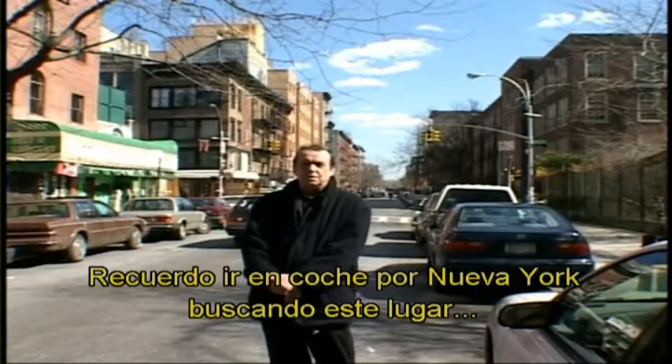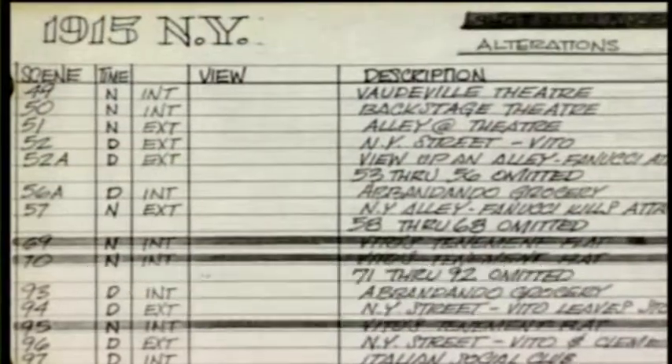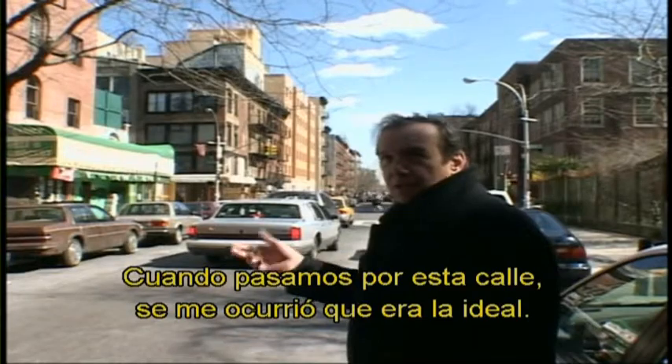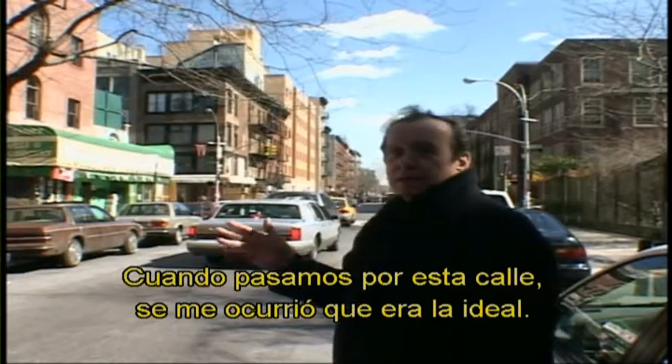I remember driving through New York, looking for this particular location. It was our biggest New York location. And when we drove by this street, I thought, wow, this could be it.